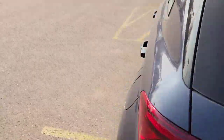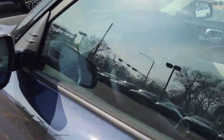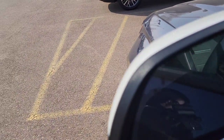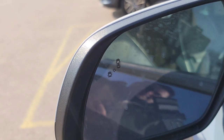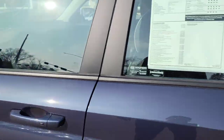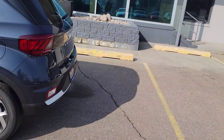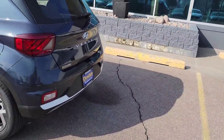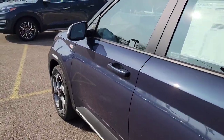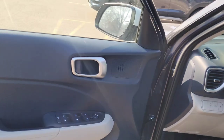Closing up the cargo area — other nice features you're going to get with this model include blind spot detection with rear cross traffic alert. If you're backing out of a parking space and a car is going to cross your path, it'll notify you of that, helping mitigate those low speed accidents in parking areas.